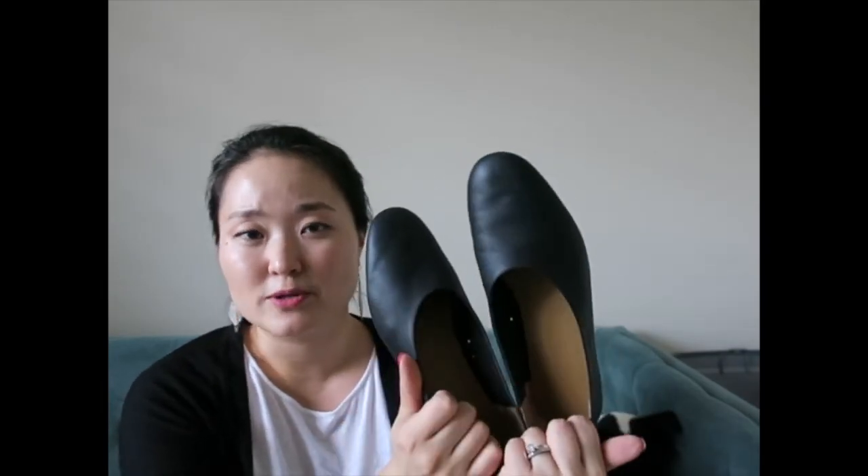All in all, I do think the Everlane Day Glove is a better choice for the money — it's $50 cheaper than the Rothy's loafers and made with leather, so it seems to be a better quality investment for me. I hope you guys found this video helpful. If you have any specific questions about either pair of shoes, please leave a comment below and I'll see you guys in my next video.